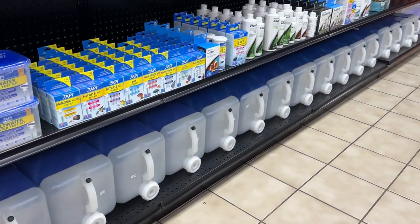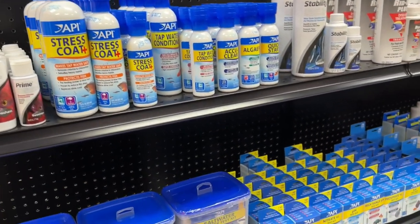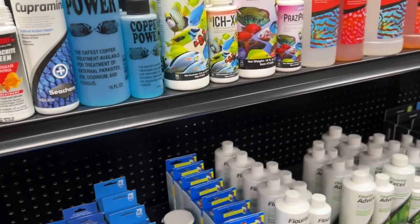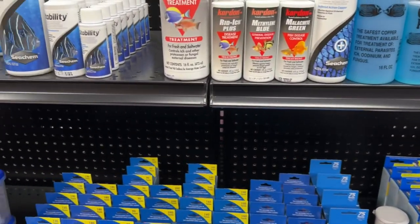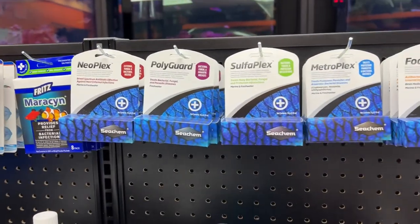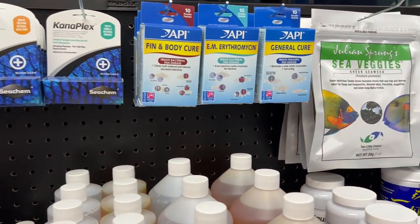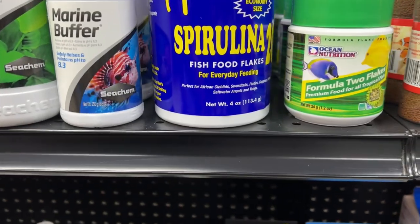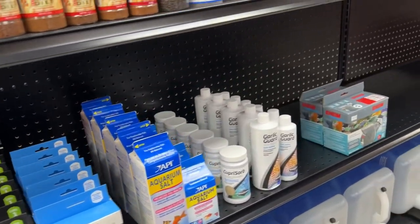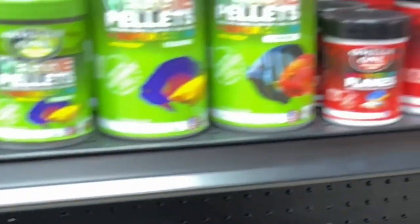I think this section is for saltwater — you're going to get all the products you would want from API, including test kits and water conditioners. And some Pro product — that's good. Some good quality products here, some Seachem products, some spirulina by Zoo Med. The food selection is pretty good, a lot of Omega-One products.